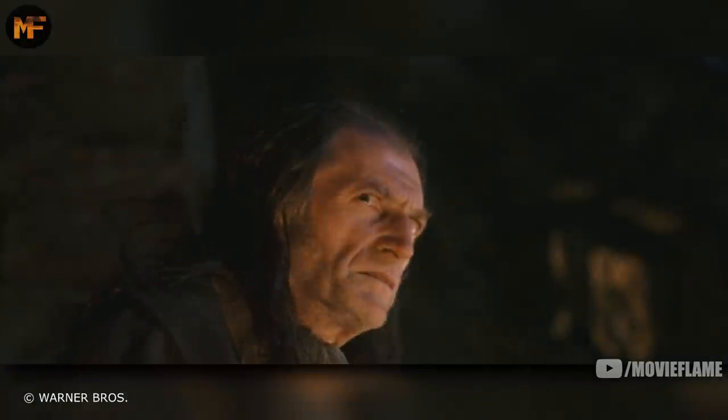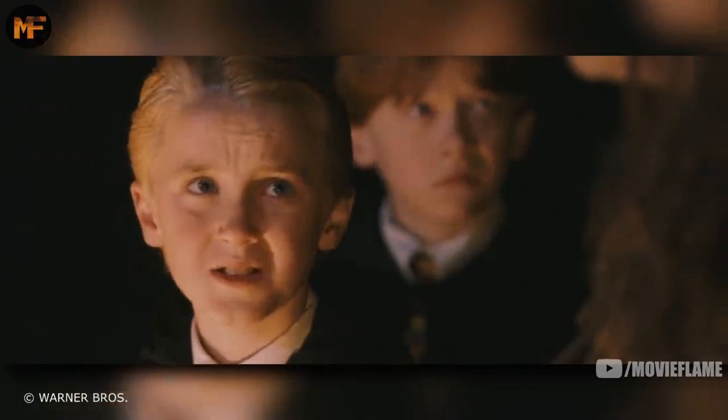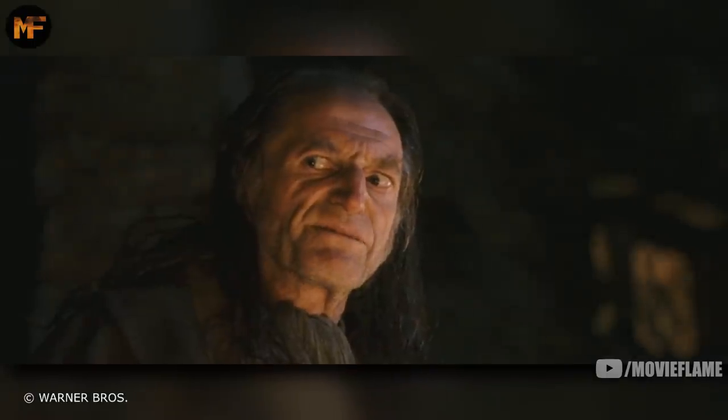The forest? We can't go in there. Students aren't allowed. And there are werewolves. There's more than werewolves in those trees, lad. You can be sure of that.